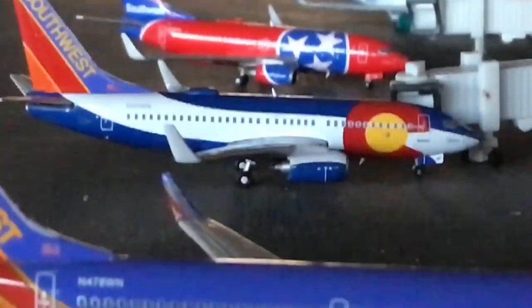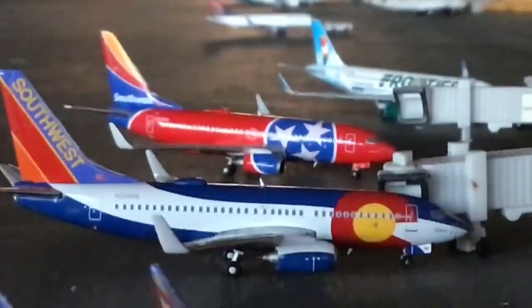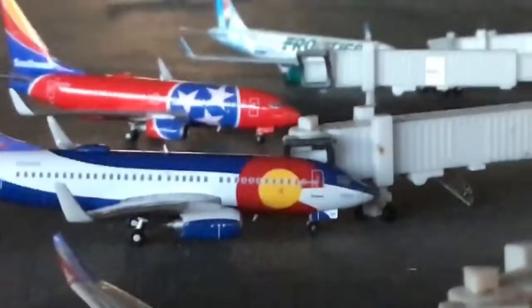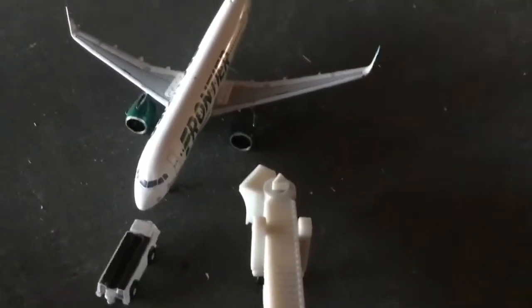In the middle, we have the Southwest 737-700 in the Colorado livery, come in from Chicago Midway and canceled on the way back. Back there we have a Southwest 737-700 in the Tennessee paint scheme, just gotten to the gate after a flight from Las Vegas. And just about to push back, we have Flower the Hummingbird — a Frontier A320 heading out to Denver on a seasonal route.